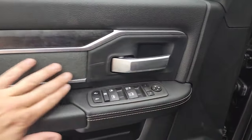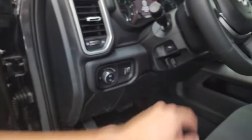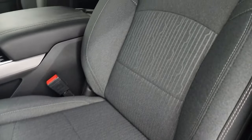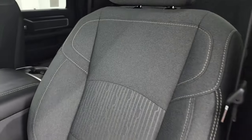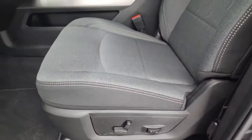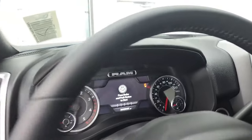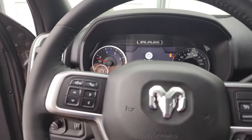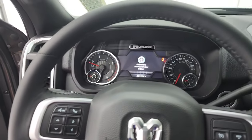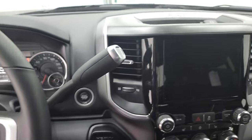Inside you get power windows, power locks, power mirrors, cloth bolsters, wood grain trim, auto headlamps, power pedals, and a dark charcoal and black cloth interior. I like the design — it has a titanium stitching pattern on the power driver seat with lumbar support and factory floor mats. There's a nice leather-wrapped steering wheel that's heated with the Level C group, along with Bluetooth and information center controls, cruise controls, and the gear selector for the 6-speed 68 RFE automatic transmission.